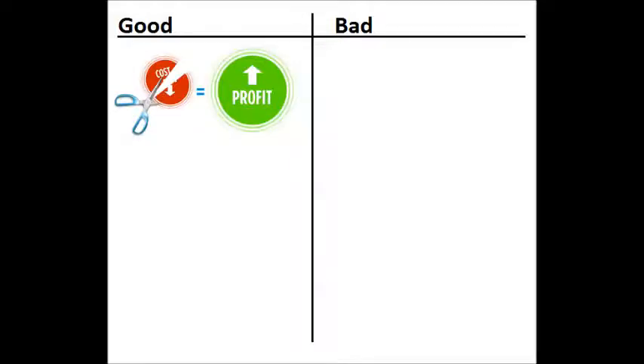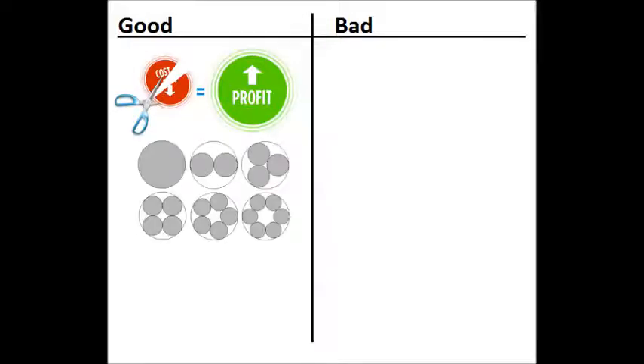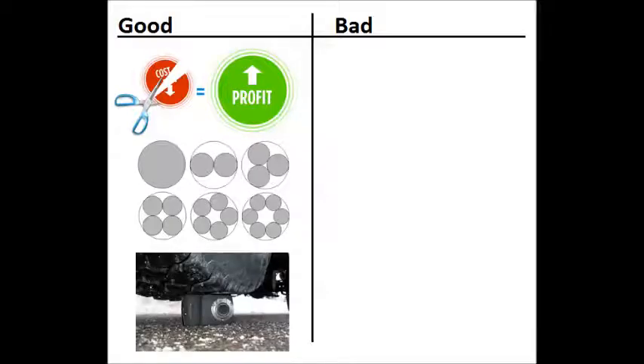The advantages of lithium ion polymer over the lithium ion design include potentially lower cost of manufacture, adaptability to a wide variety of packing shapes, reliability and ruggedness, as well as lower weight, lower toxicity, and improved recyclability.